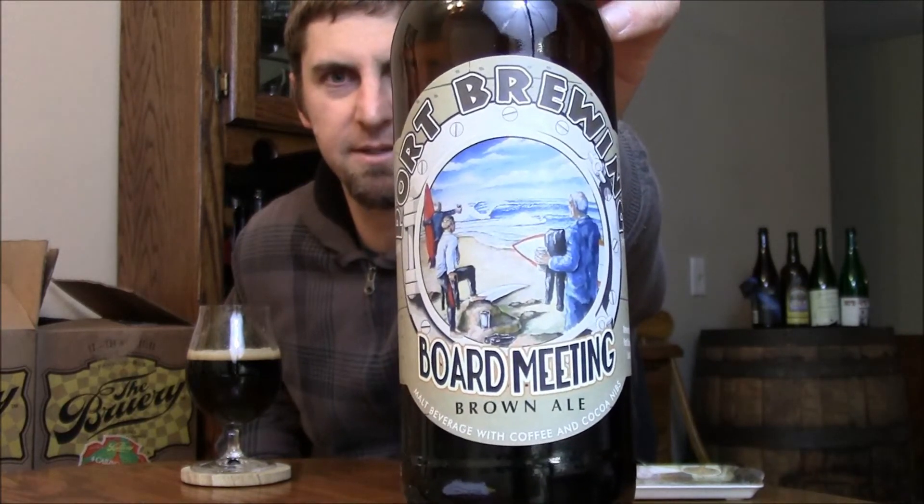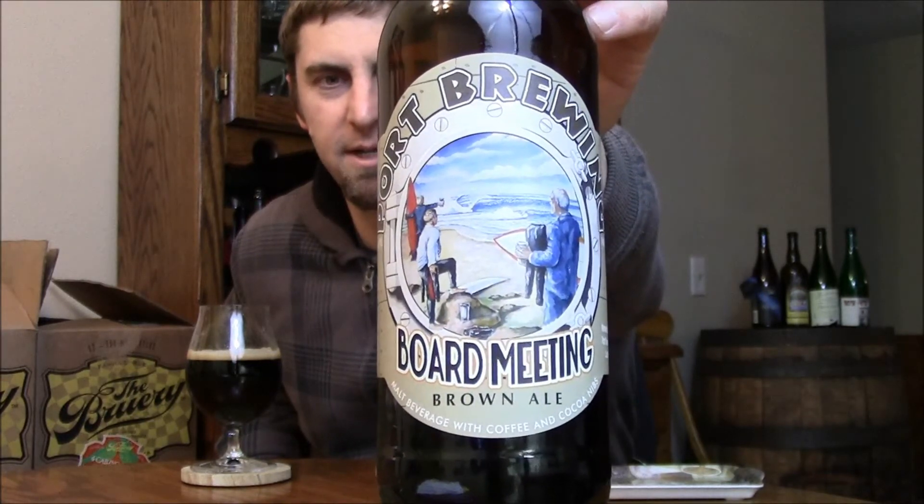It's an Imperial Brown Ale, but not only is it a regular brown ale — it has cocoa nibs and coffee. The coffee comes from Ryan Brothers, who also do the coffee for Speedway Stout, and the cocoa nibs come from TCHO, which is the same company that provides them to the brewery for Chocolate Rain.